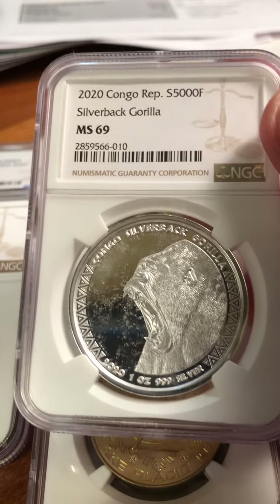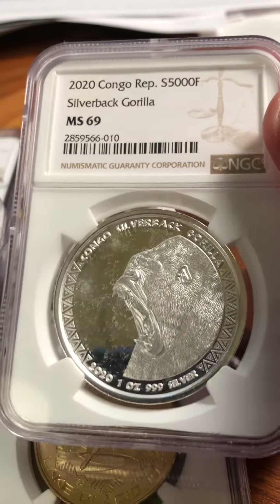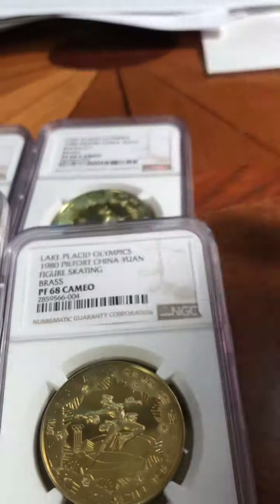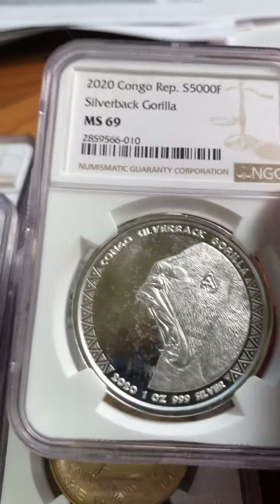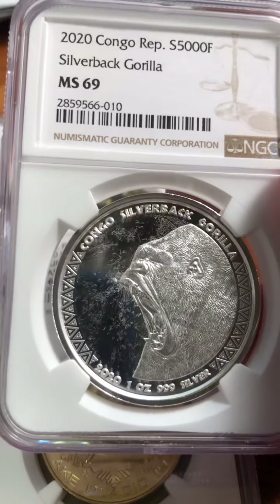These Congo Gorilla coins were really big in 2015 and 2016 — they were everywhere, one-ounce silver. They kind of died off, though they still make them. I have a Congo registry set that is the number one NGC registry set — it's really one of the only modern registry sets I keep going.